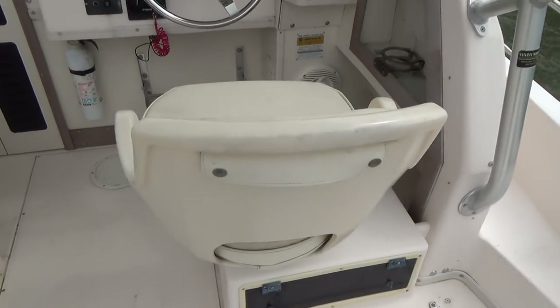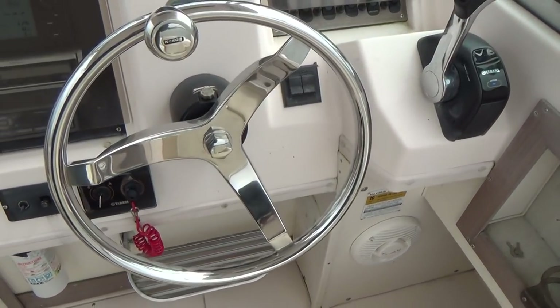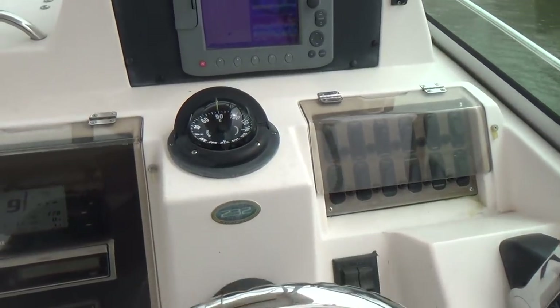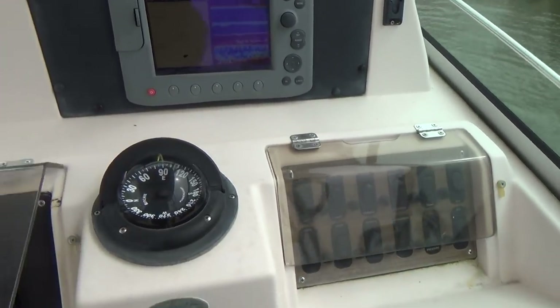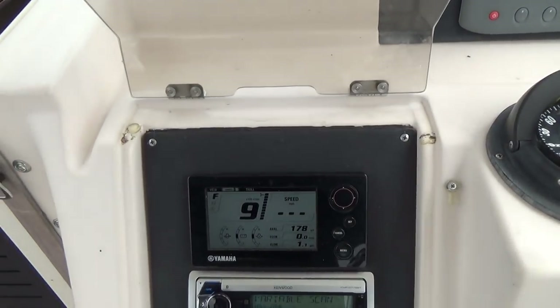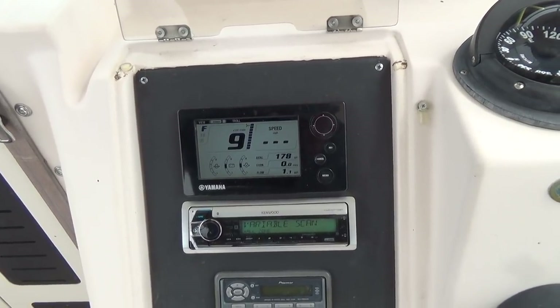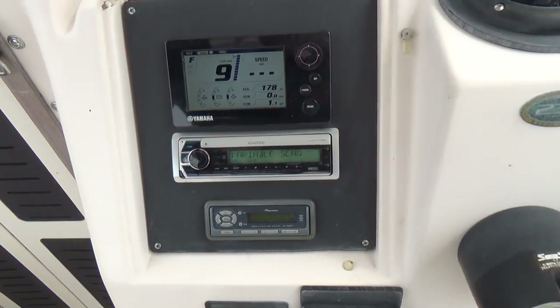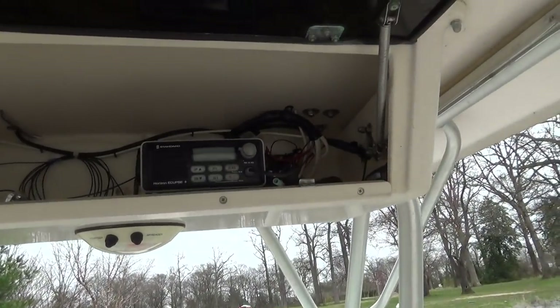Captain seat and passenger seat, Edison steering wheel, Rays Marine C80 — that's very nice — trim tabs, Yamaha gauges, Kenwood stereo, and an electronics box up above with a VHF radio.